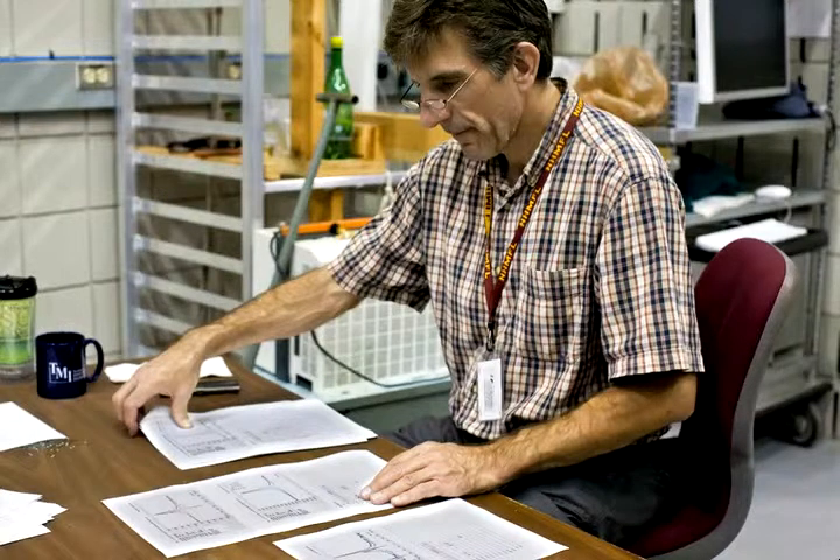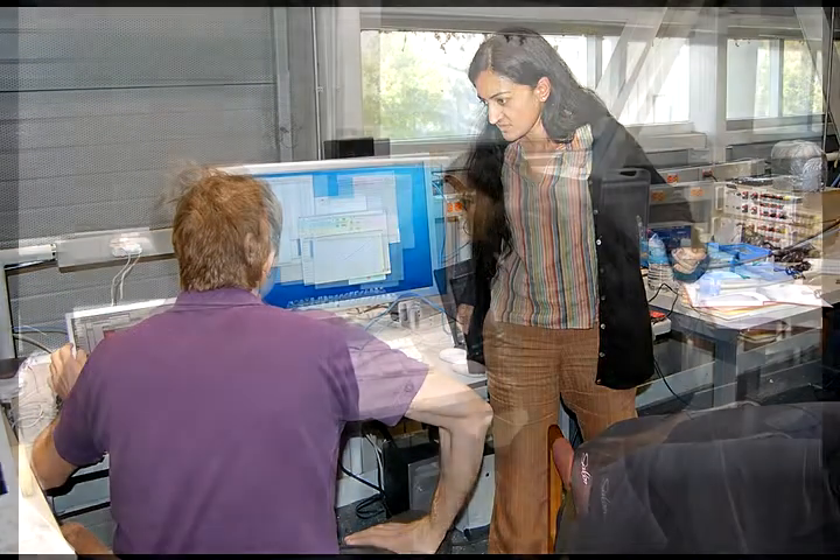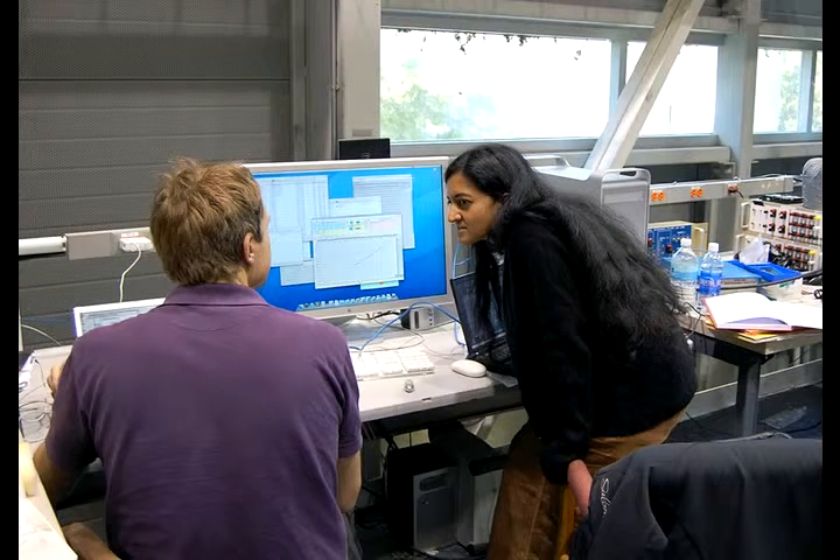The equipment rack is connected to a computer which will record all of this, which they can analyze as they look at the data, making decisions on how to change the temperature, what temperature to do next. So it's very interactive.